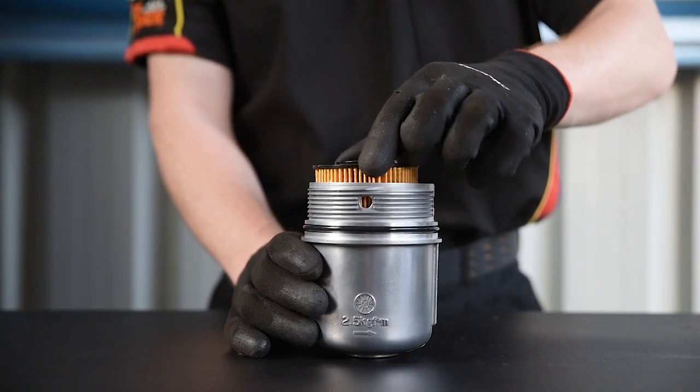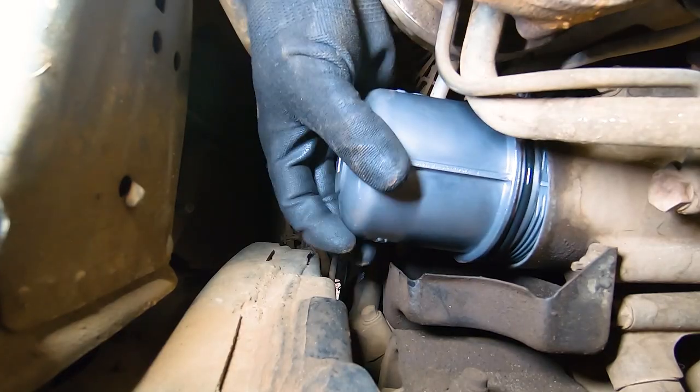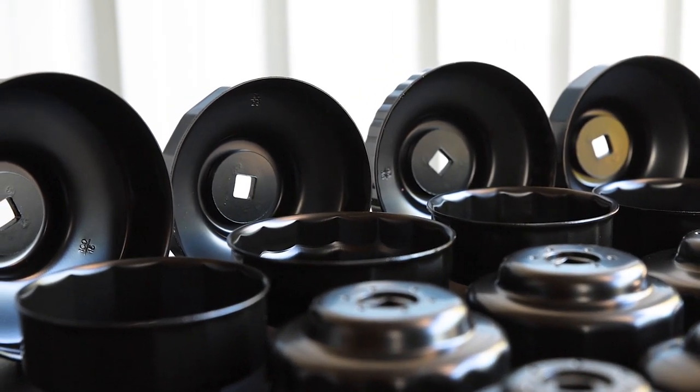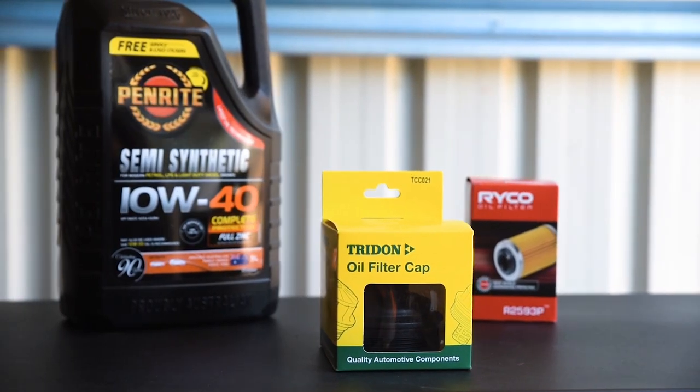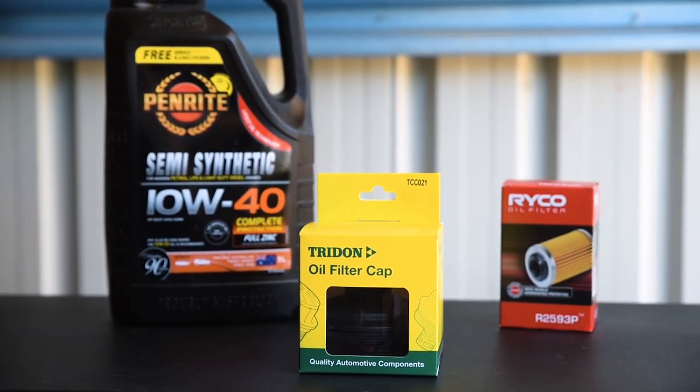To ensure ultimate reliability, it's best practice to replace the filter cap at every service. A task that is made easy, thanks to compatibility with Toledo and Ryco oil filter removal tools. When your next service is due, remember oil, filter and a Trident oil filter cap.